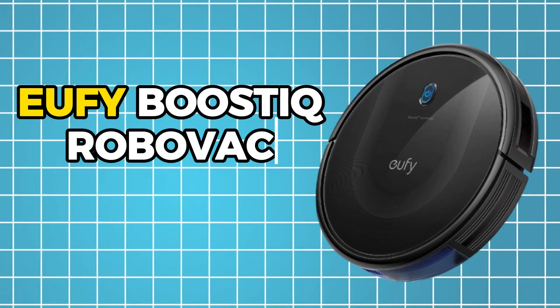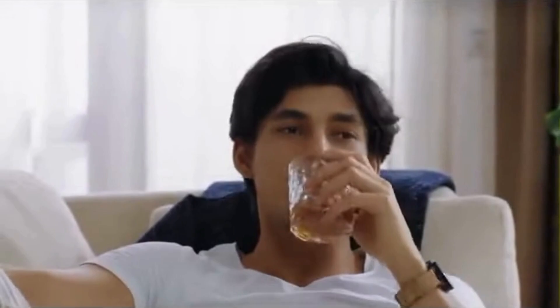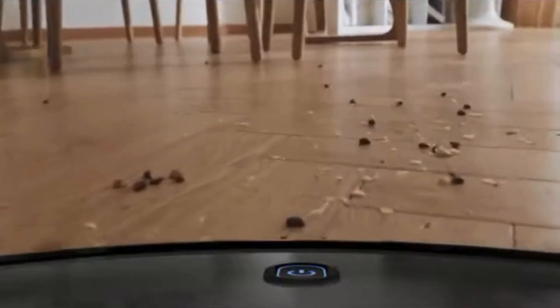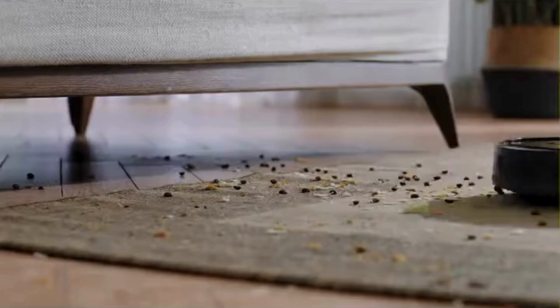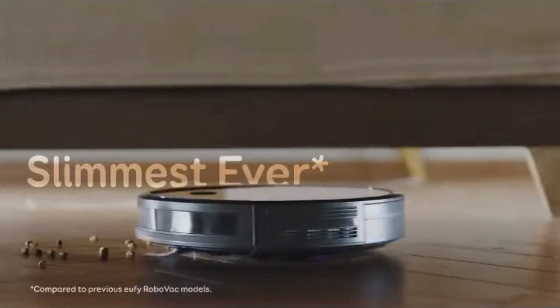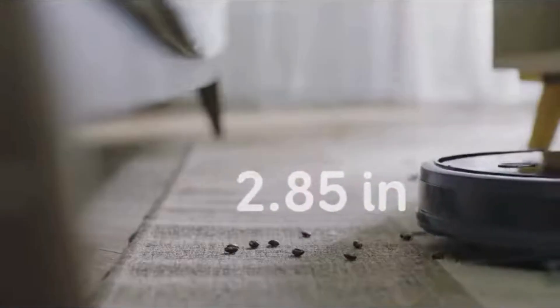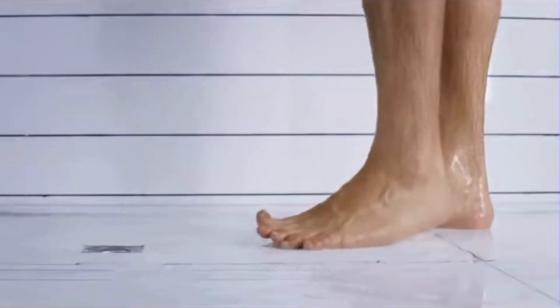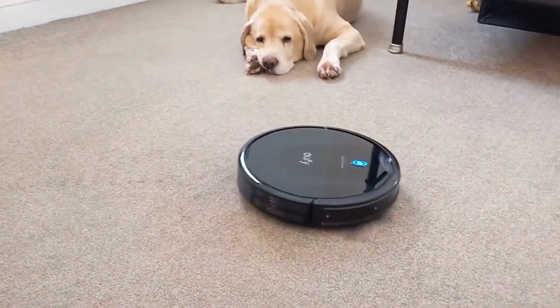Number 2: Eufy Boost EQ RoboVac 11S Max. The Eufy 11s may not be the smartest cookie in the robot vacuum jar — it doesn't come loaded with all the bells and whistles of its more tech-savvy counterparts — but don't underestimate its cleaning prowess. One of the standout features of the Eufy 11s is its quiet operation. You won't even know it's there as it quietly goes about its cleaning business, making it perfect for those moments when you need to focus or simply want some peace. Another advantage is its sleek and slim design.